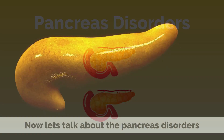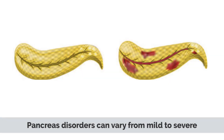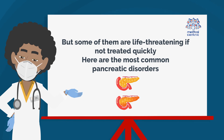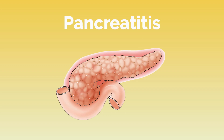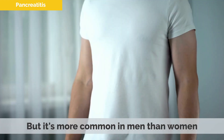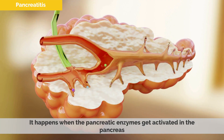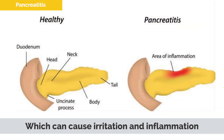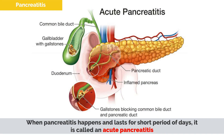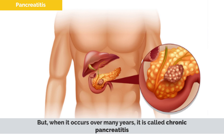Now let's talk about pancreas disorders. Pancreas disorders can vary from mild to severe, but some of them are life-threatening if not treated quickly. Pancreatitis is when your pancreas becomes inflamed, and it may affect anyone, but it's more common in men than women. It happens when the pancreatic enzymes get activated in the pancreas, which can cause irritation and inflammation. Pancreatitis can have many causes, such as obesity, infections, gallstones, and pancreatic cancer. When pancreatitis lasts for a short period of days, it is called acute pancreatitis, but when it occurs over many years, it is called chronic pancreatitis.